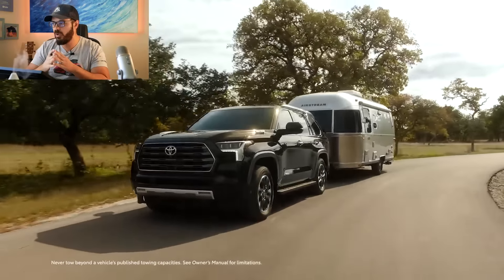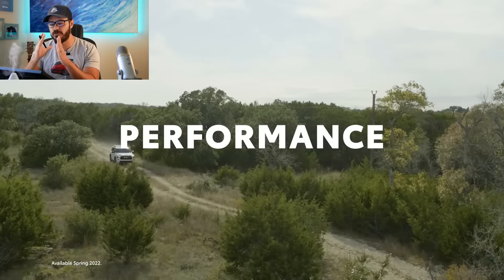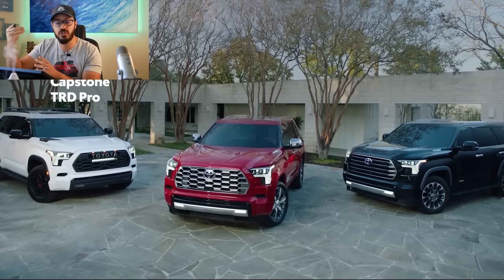It goes on sale this summer and will be available in SR5, Limited, Platinum, TRD Pro, and Capstone models, starting at around $50,000 for the base SR5 all the way up to the luxury Capstone model which is going to land around $70,000.